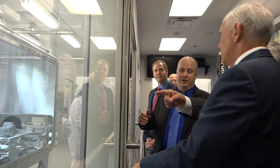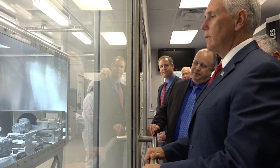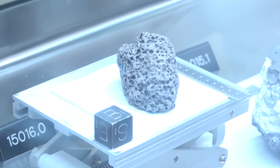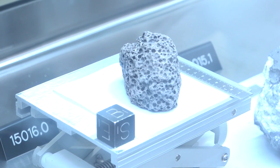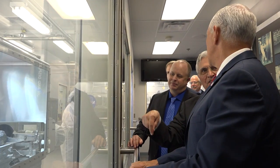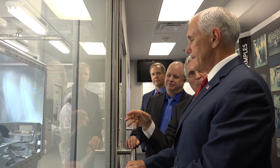Is that some of your stuff? That one right there is the one we collected near the lunar module. The numbers tell you not only the mission — 17 — but the next number is where it was collected. Zero means near the landing site. If it's a one, two, three, or four, it's a station number.